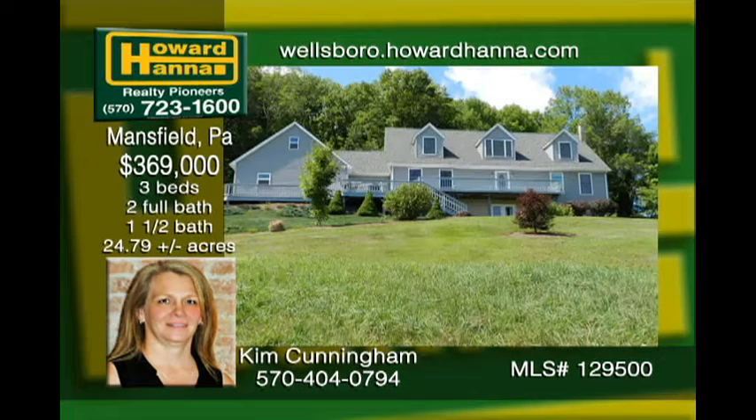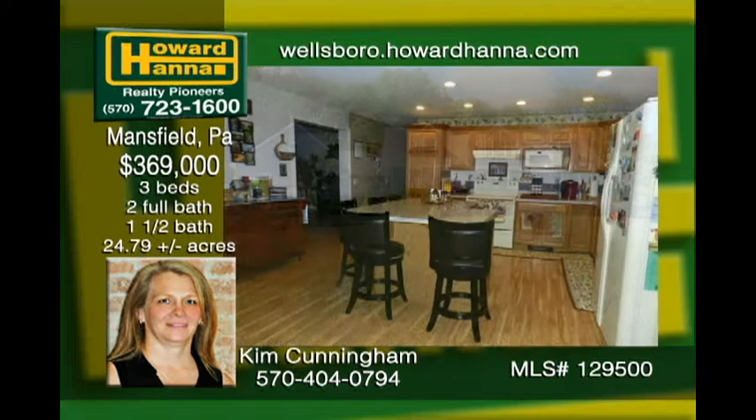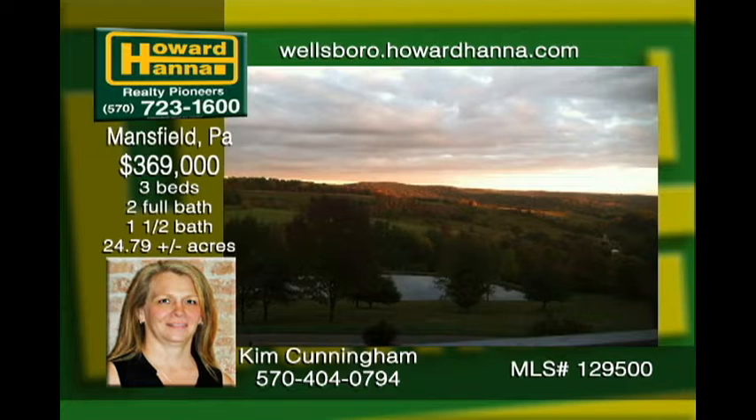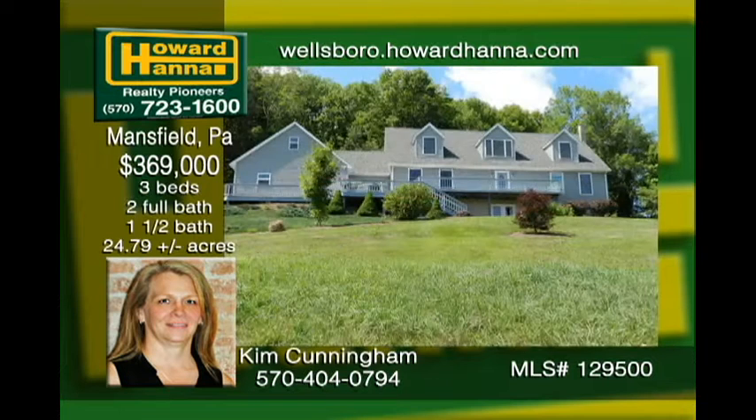Amazing views from this immaculately maintained home in the country. First floor has it all with an open kitchen, eat-at bar, dining, living, family room, and the master suite. Upstairs beckons with a built-in library reading area, a nook for a hideaway, and large bedrooms with walk-in closets. The finished basement is very comfortable with a coal wood burner, plenty of room to relax, and views from the double glass doors. There's also plenty of woods and a stocked pond.